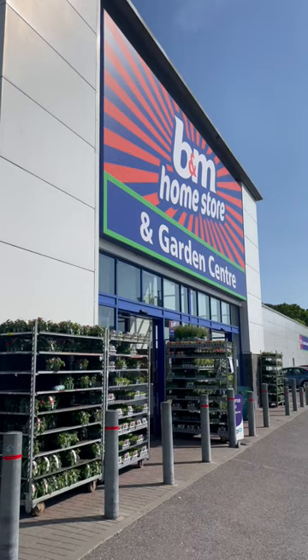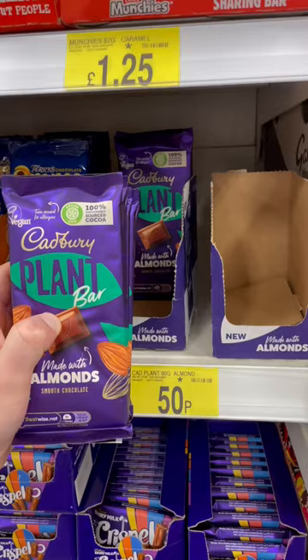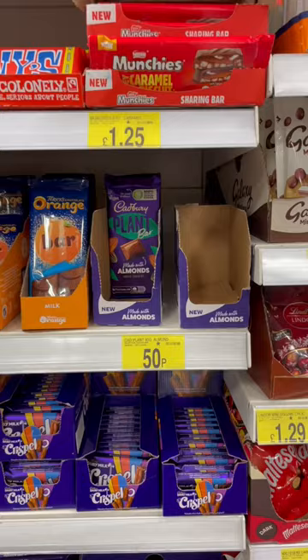This is your sign to go and check your local B&M bargains to see what they've got. I went to my local B&M home store and I don't go that often because when I look through the snacks and stuff, they don't normally have many vegan options.